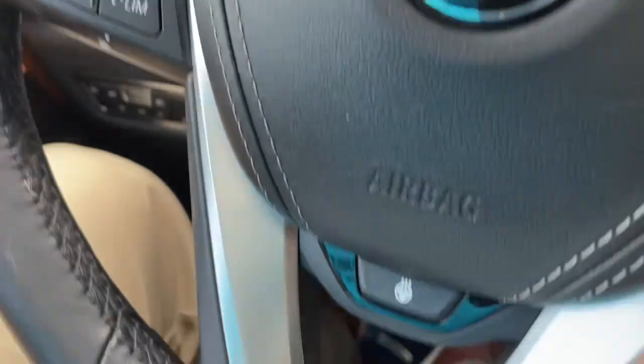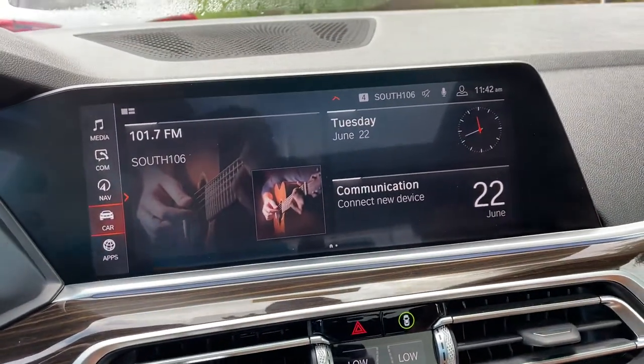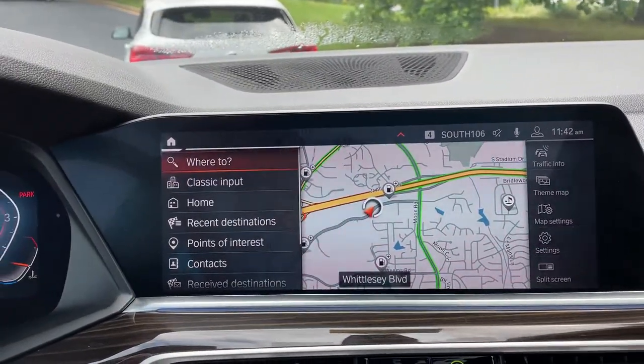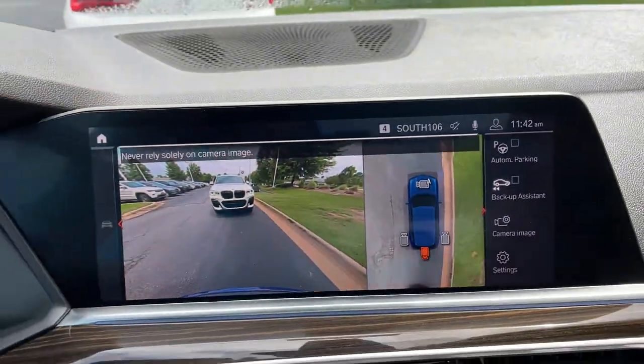You've got your cruise control, heated steering wheel, Bluetooth and entertainment, and push button start. Then we have our iDrive screen — it is touchscreen and you do have navigation. You've got your rear view camera, front and rear parking sensors, and automatic parking capability as well.